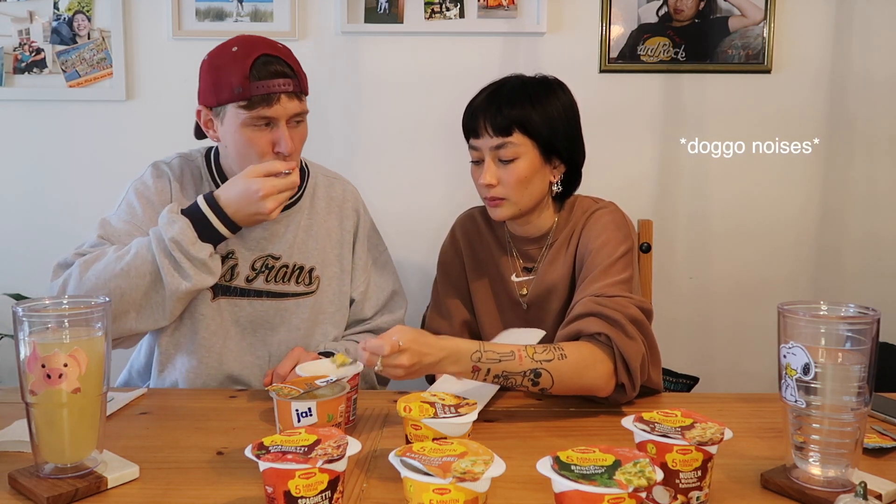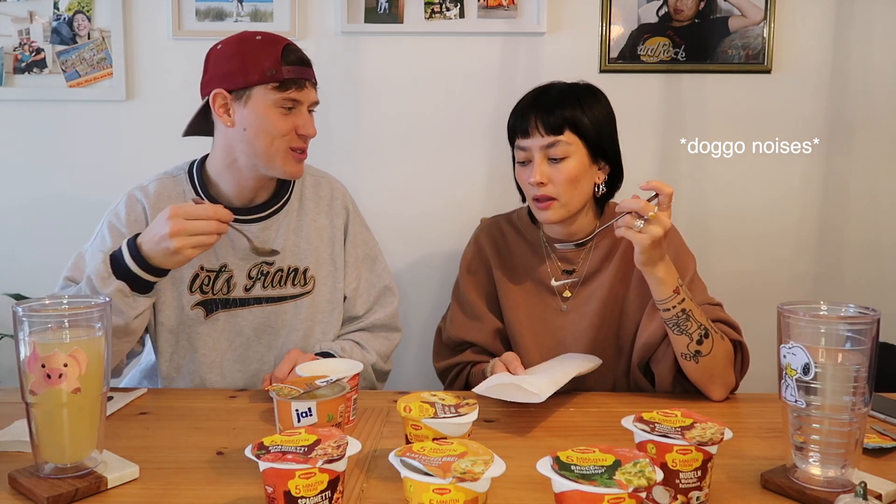I think it tastes okay, but the noodles — are they fully cooked? Some of them are chewy, still a little bit too hard, some of them are soft. It's not too bad, actually — I thought it would be worse. It's very different from American mac and cheese; they probably use different cheese. What would you rate this out of ten? Seven — yeah, taste-wise, it's okay, seven out of ten.